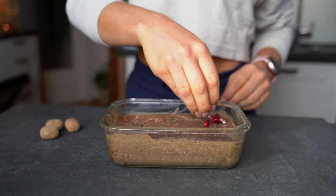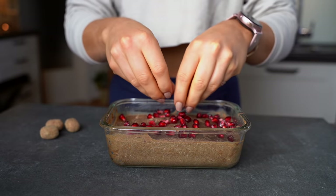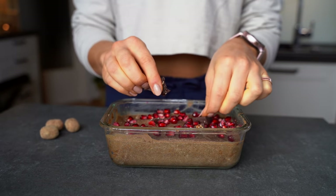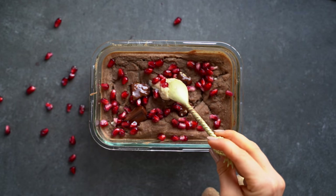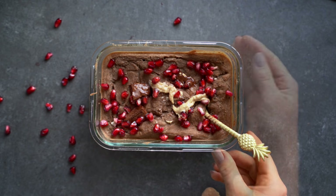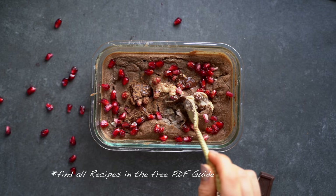It's all about the toppings — you can add whatever you want. I love to add fresh or dried fruits. Today I'm using pomegranate for a little crunch. I also add dark chocolate every single day because it tastes so good. You can also add nut butter or tahini — a tablespoon of tahini honestly tastes amazing. The whole oatmeal has around 450 to 550 calories depending on your toppings.